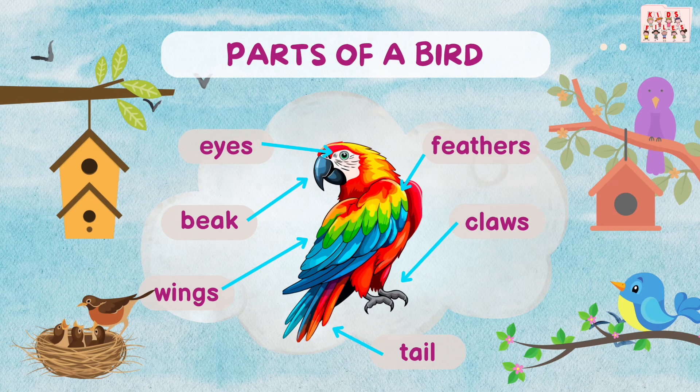Hello, everyone. Let's learn the parts of a bird. Get ready to say them with me.